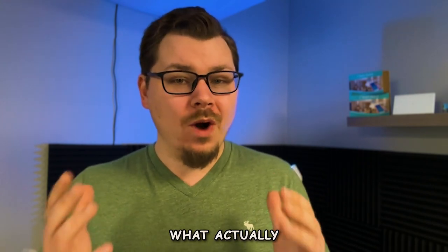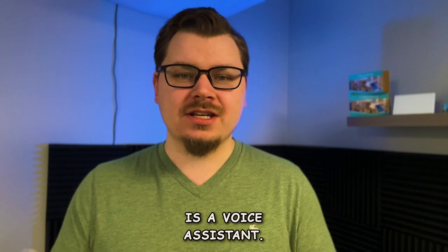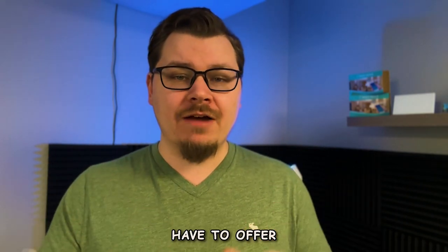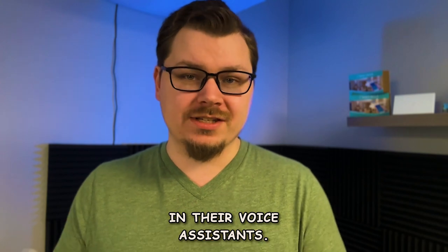We're going to first dive into what a voice assistant actually is, and from there we're going to look at the three major brands and what they have to offer in their voice assistants.